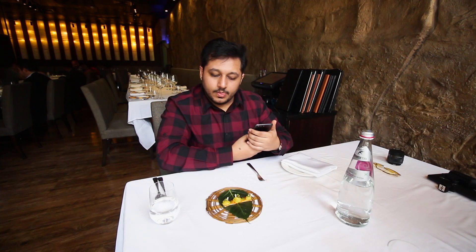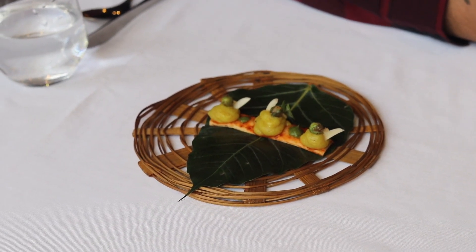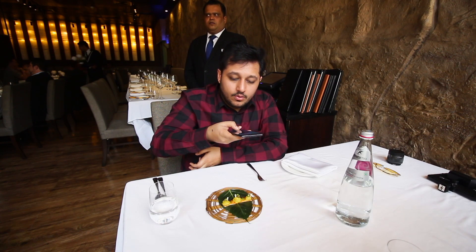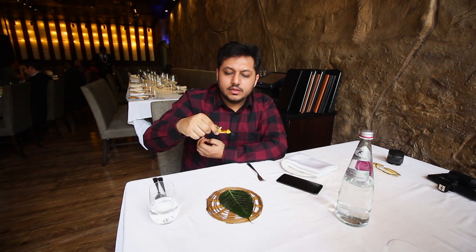We have the deconstructed samosa here. The base is a thin cracker baked in the oven. On top it has samosa filling — all the potato, green pea, almonds, and cottage cheese. If someone said it was a samosa, I don't think you'd believe it, but this is a samosa in a new avatar. All elements are constructed in the oven but the taste is the same. It's a proper samosa flavor — the samosa masala is proper. Even though it's baked instead of fried, the wafer is crisp. This is a very healthy version of the samosa.